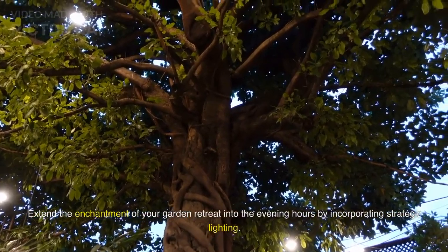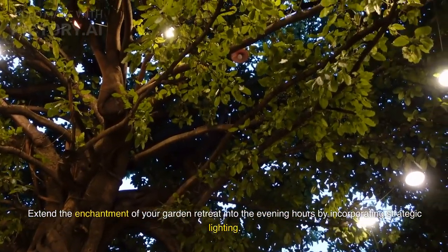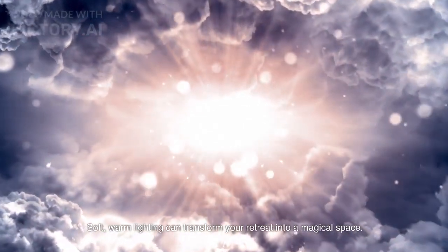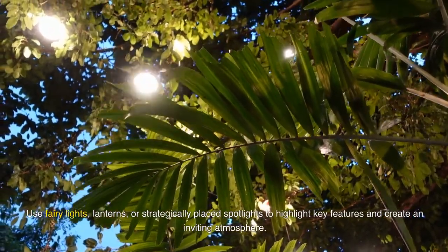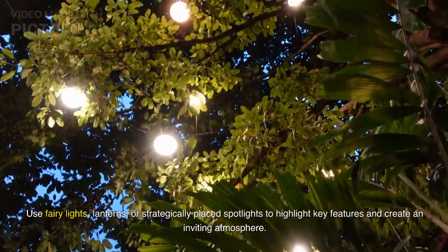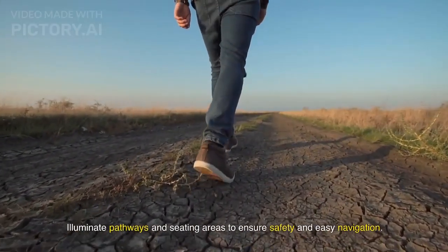Extend the enchantment of your garden retreat into the evening hours by incorporating strategic lighting. Soft, warm lighting can transform your retreat into a magical space. Use fairy lights, lanterns, or strategically placed spotlights to highlight key features and create an inviting atmosphere. Illuminate pathways and seating areas to ensure safety and easy navigation.